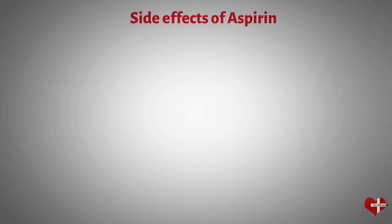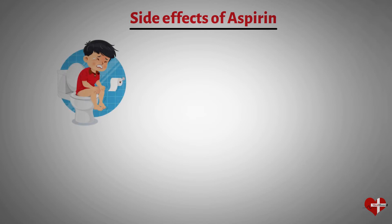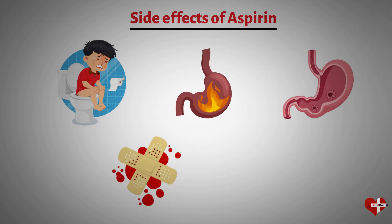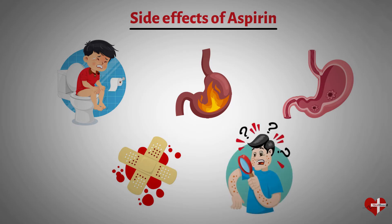Aspirin is generally safe when used as directed. However, like all drugs, it can have side effects. Some of the most common side effects of aspirin include stomach upset, heartburn, and stomach ulcers. Aspirin can also cause bleeding problems, especially if taken in large doses. In rare cases, aspirin can cause a severe allergic reaction called anaphylaxis.